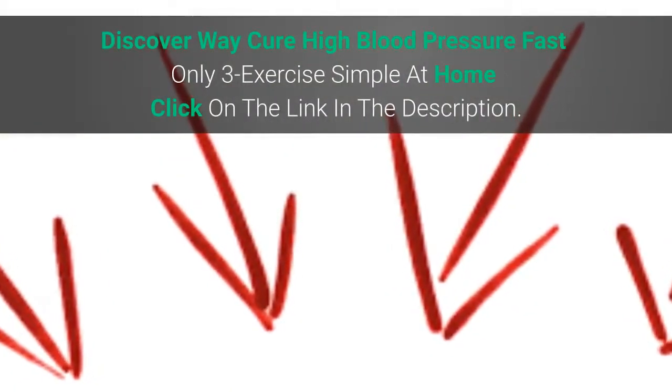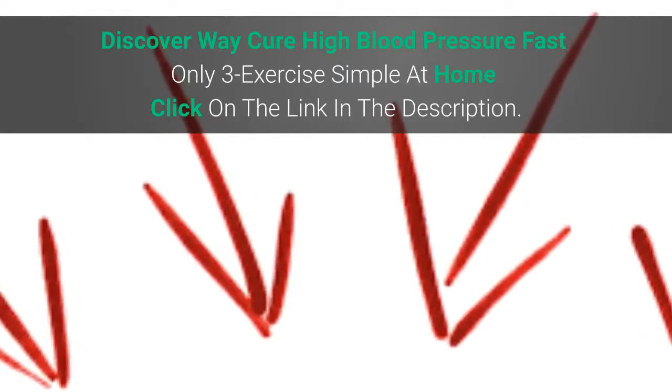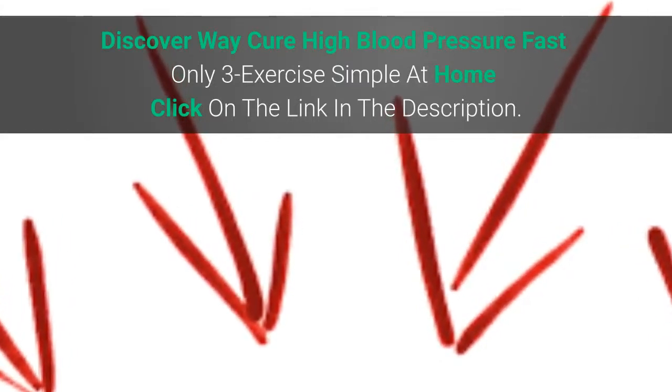Discover a way to cure high blood pressure fast with only 3 simple exercises at home. Click on the link in the description.